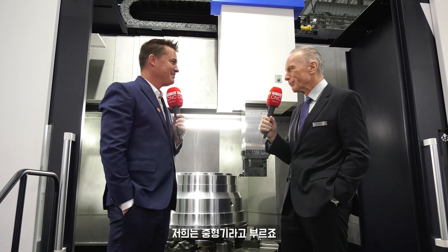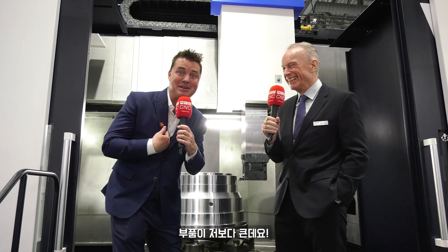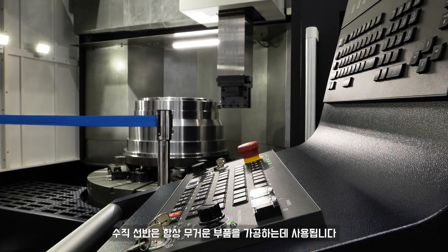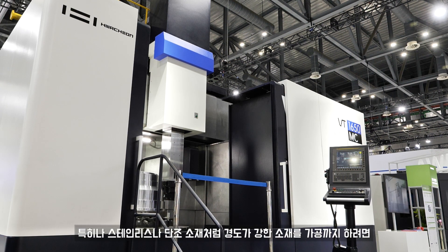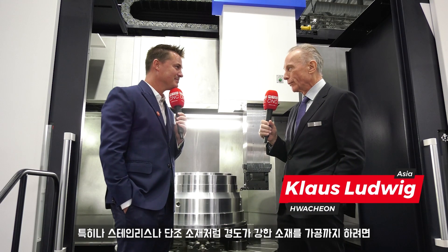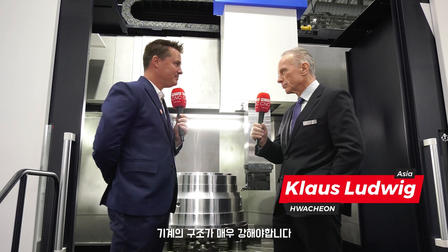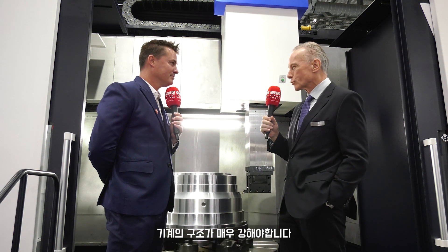What are the differences on this machine? First of all, it's not really a big machine — we call it a medium-sized machine. The parts are bigger than me, but this is a medium-sized machine. Vertical turning is always used to machine heavy parts. This machine is designed to go up to 10 tons on the table, and to cater for this kind of weight and machine on it — especially with tough materials like stainless steel and forged materials — you need a very strong structure.